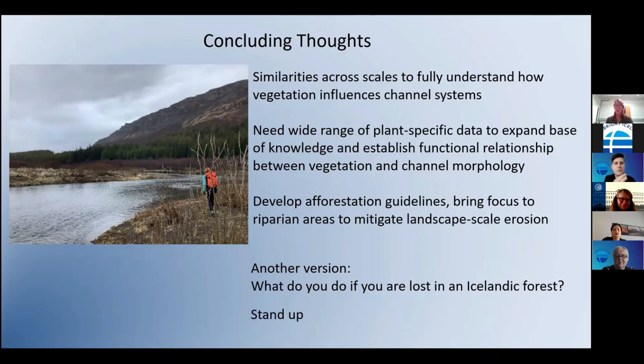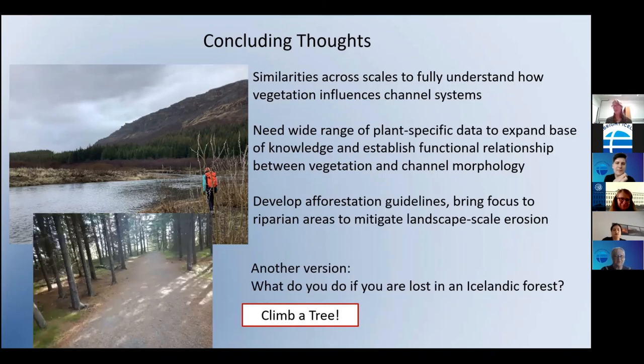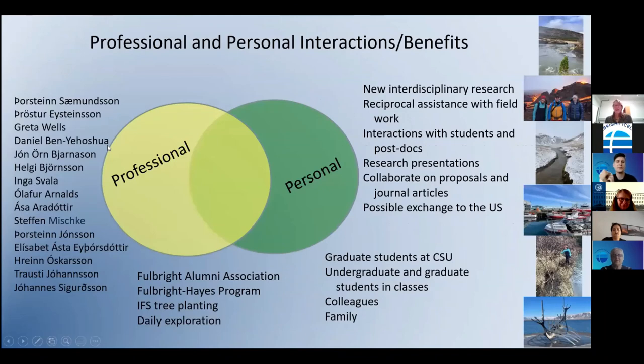I'll be helping build out a database of plant-specific information to establish a functional relationship between what plant provides what component of bank strength and channel morphology, then help the Icelandic Forest Service develop guidelines focusing on rivers and riparian areas and engineering efforts in stabilizing channels. I want to provide another version of the answer to 'what do you do if you're lost in an Icelandic forest?' — you can stand up, but you can also climb a tree, because there are large enough trees to climb in Iceland.